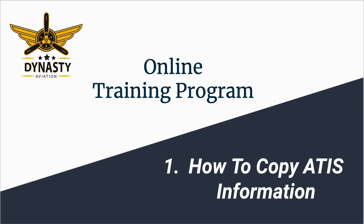Today we'll be doing a quick lesson on how to write down the ATIS information from North Perry Airport. Sometimes it can get a little hectic because they speak really fast and there is a lot of information to understand. So let's get started.